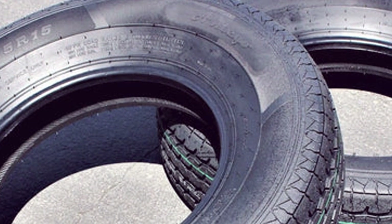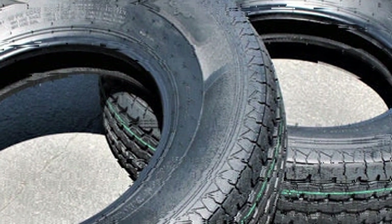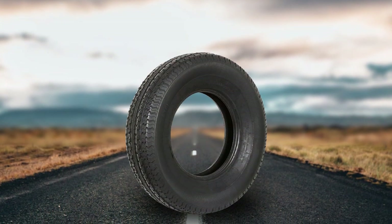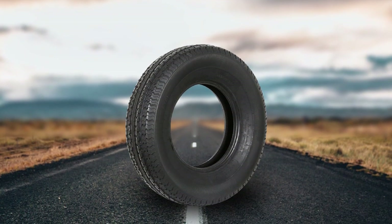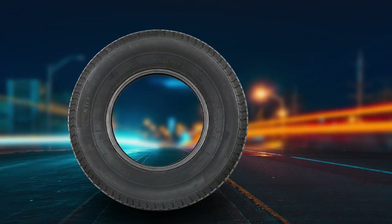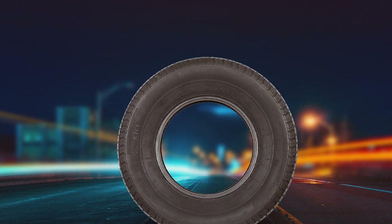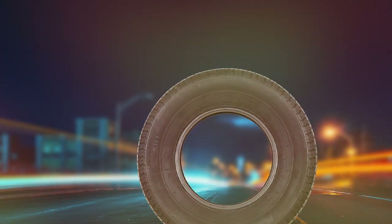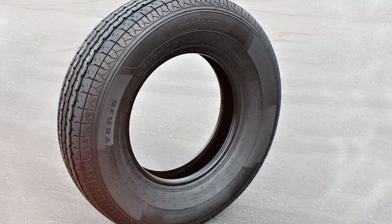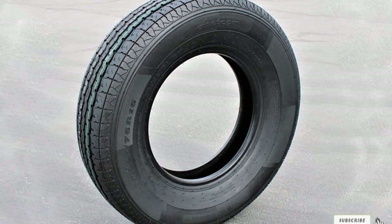This focus on durability and performance makes the tire a reliable companion for your towing needs, whether you are transporting construction equipment, large boards, or other hefty items. For adventurers and professionals alike, the Anlibat ST-225x75R15 Radial Trailer Tire stands out as a robust solution. Its capacity to endure the rigors of heavy towing, combined with features designed to ensure stability and reduce wear, make it an exceptional choice for those who demand the best in towing performance. Embark on your next journey with confidence, knowing that your trailer is equipped with tires built to handle the demands of the road.